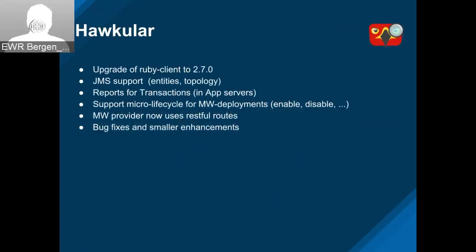On the Hawkular side, they upgraded the Hawkular Ruby client to 2.7.0. Got inventory and topology for JMS servers and reports for transactions — this is really cool because it shows which transactions were committed, aborted, and timed out. Support for micro lifecycle for deployment helps support both standalone and server group operations. They changed all the routes to RESTful routes and several bug fixes.